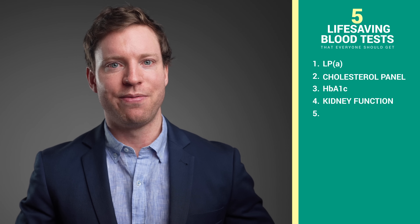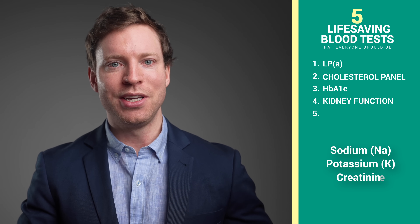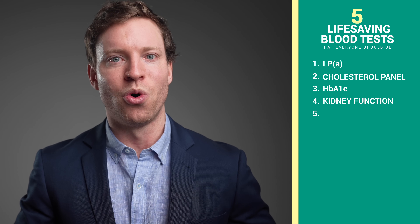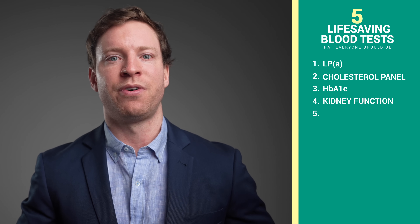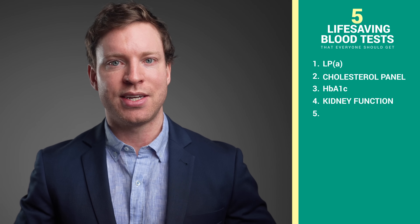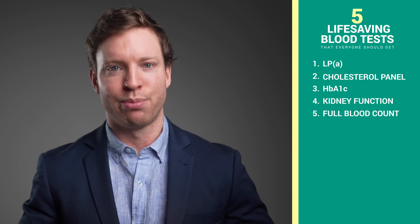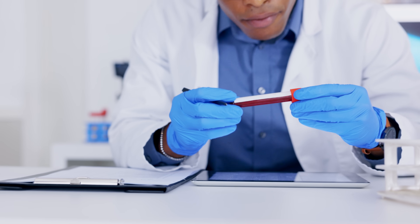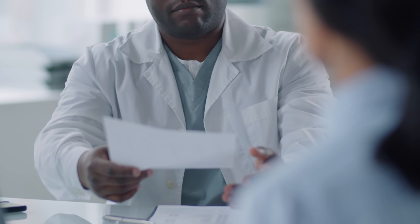The fourth test is kidney function — specifically sodium, potassium, and creatinine. Your kidneys are the body's filters and these tests are like the dashboard lights in your car; they give you an early warning if something is wrong. If a problem is detected, it's essential to follow up with your doctor immediately. It's the same for the fifth test: a full blood count. A full blood count checks your red blood cells, white blood cells, and platelets. It's a basic test, but it can reveal issues like anemia, infection, or other hidden issues. If anything is off, that prompts primary care physicians to figure out if there are any underlying issues.